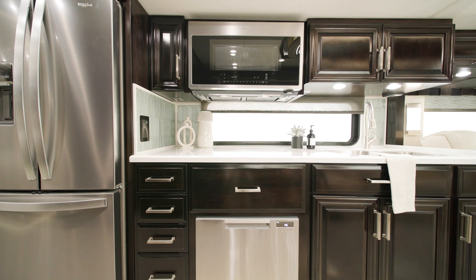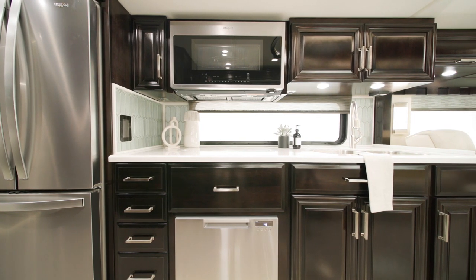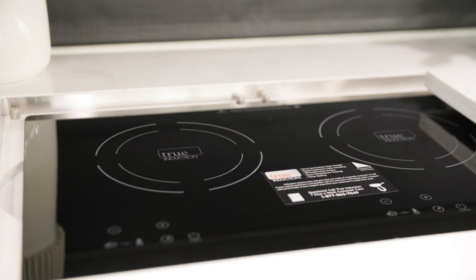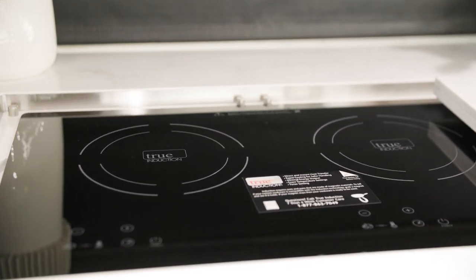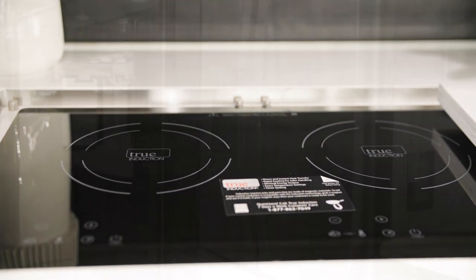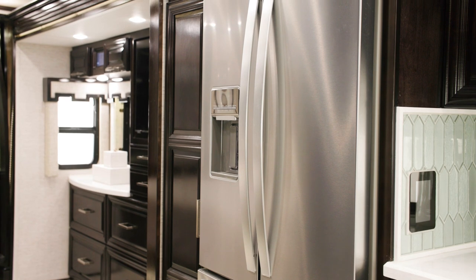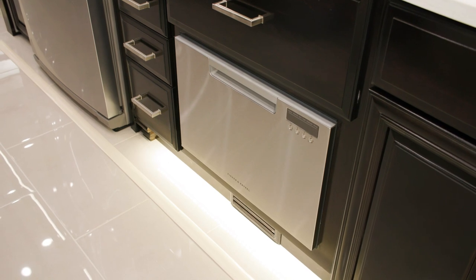An impressive appliance suite includes a standard recessed three-burner cooktop, or you can upgrade to an all-electric recessed mount induction cooktop with lithium batteries, as seen here. A large Whirlpool refrigerator, microwave, and optional dishwasher are also seen here.